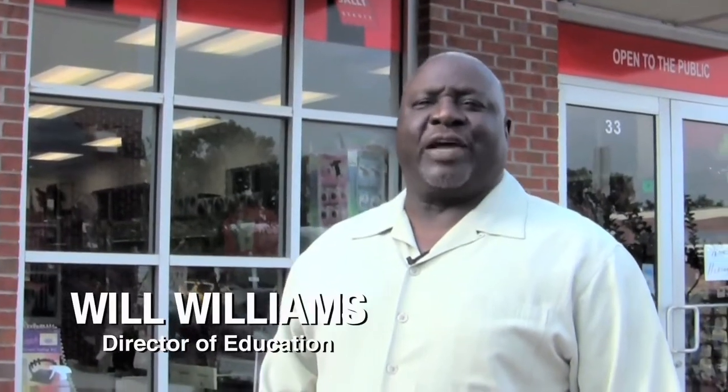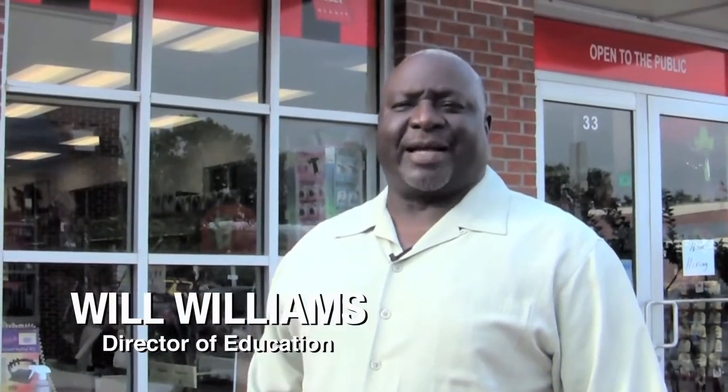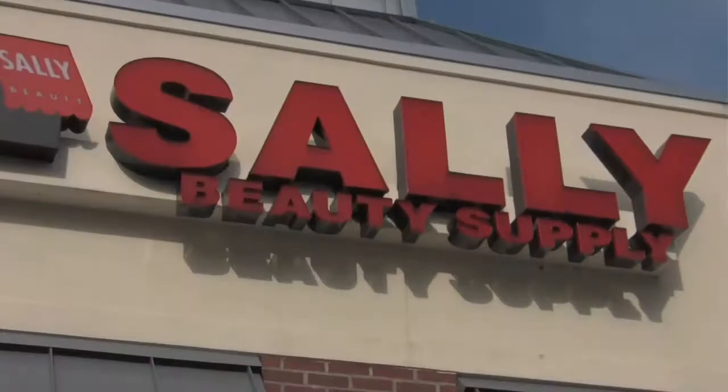I'm Will Williams, Director of Education for M&M Products Company. I'm here to share a few tips with you about the Nothing But Collection that you can share with your customers.